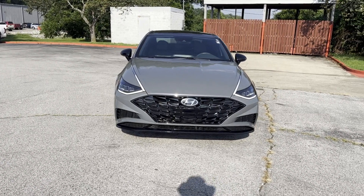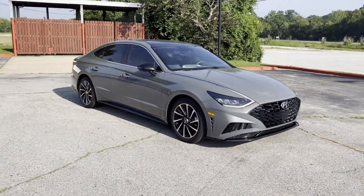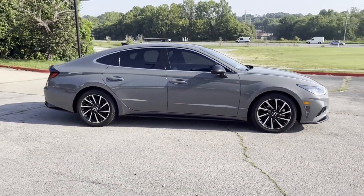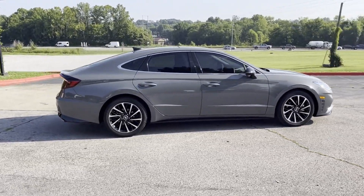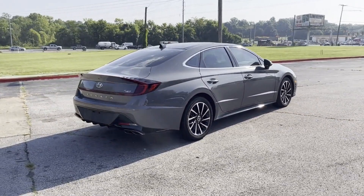2020 Hyundai Sonata with less than 68,000 miles on the odometer. This sedan combines safety and comfort with style and performance. Experience the difference with these exceptional built-in comfort and convenience features.